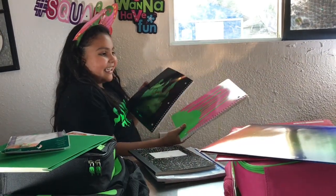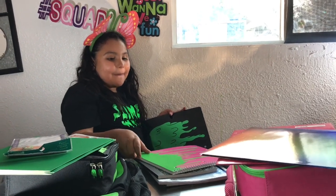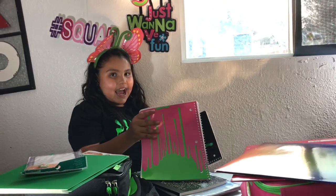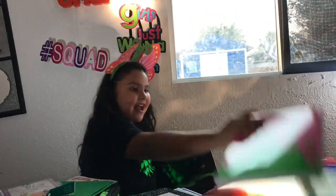Oh my gosh, you guys — these are slime! I cannot believe this. It's like slime dripping down. Oh my gosh, I cannot believe this! I'm just going to put this in the middle because I have to put them in.